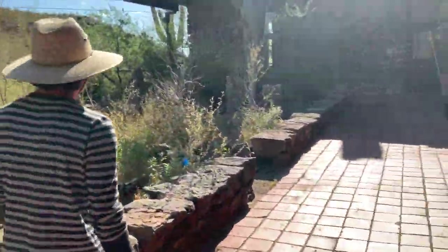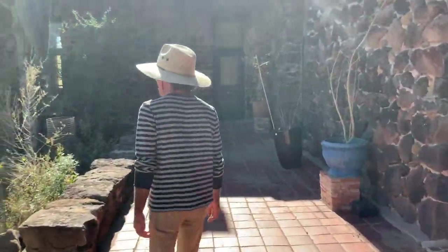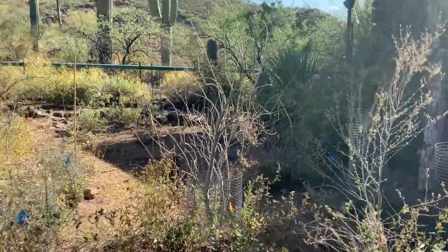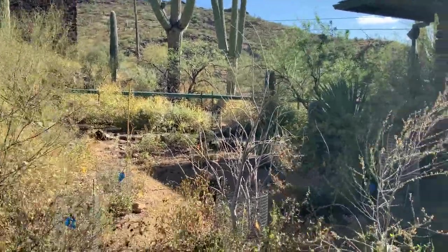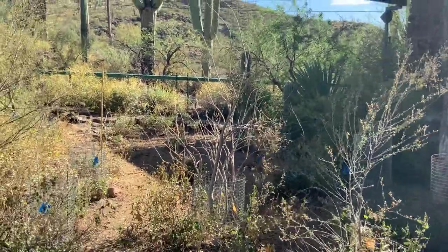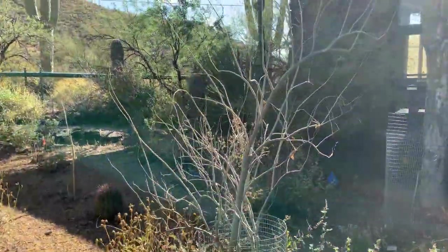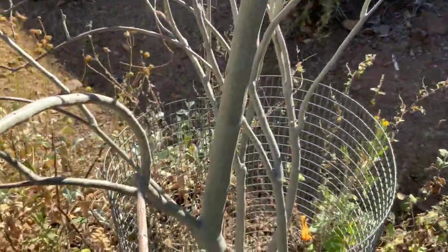Besides the native plants here, one of the most iconic plants is the tree morning glory. It's leafless and it's in the morning glory family. A Desert Lab forefather, Howard Gentry, described its bark like the hide of a hippopotamus. He was very much in love with the flora of southern Sonora, and his descriptions of the flora could be very poetic.